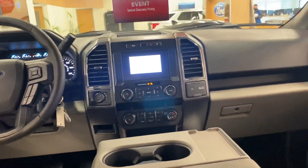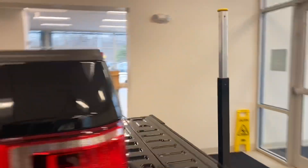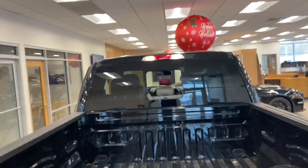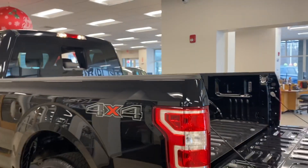I'm just going to show you the bed real quick. The really nice step makes everything easier — you can get into the bed really easily. It takes about two seconds to get up, as you can see. It's a really nice truck. If you have any questions, please let me know. My phone number is 978-478-6263. Thank you very much.